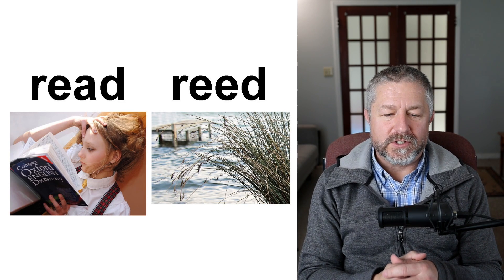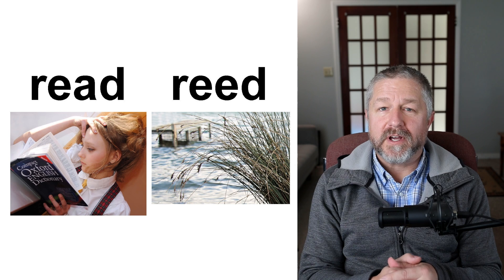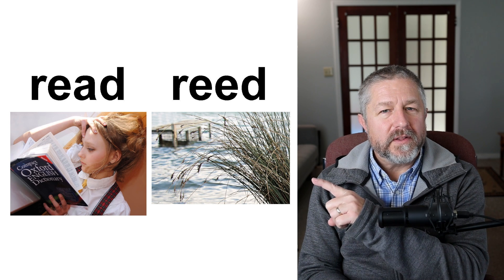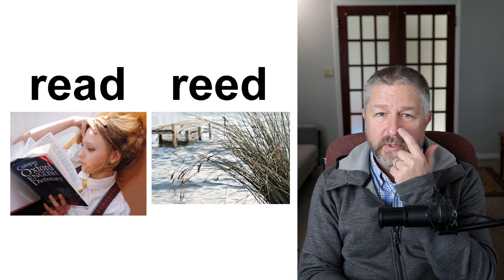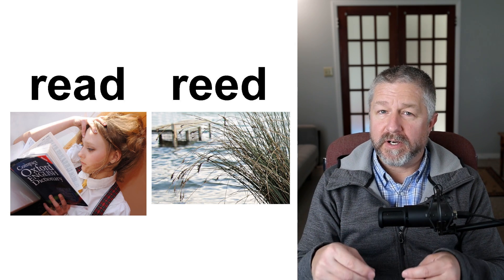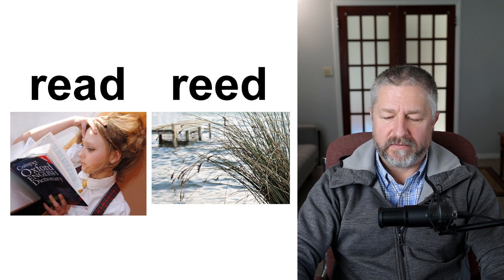Read and reed. This person is reading — they have decided to read the dictionary, which is probably hard to read. Things that grow along waterways: there's a certain kind of plant that grows along rivers and lakes called reeds. A reed is like a grass that likes to grow in a very wet place. So here you have a person who has decided to read, and along this lake you have reeds. Read and reed.